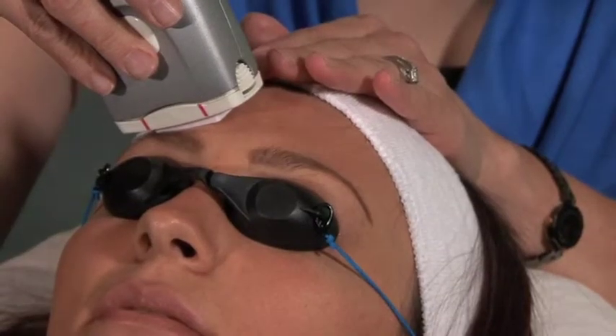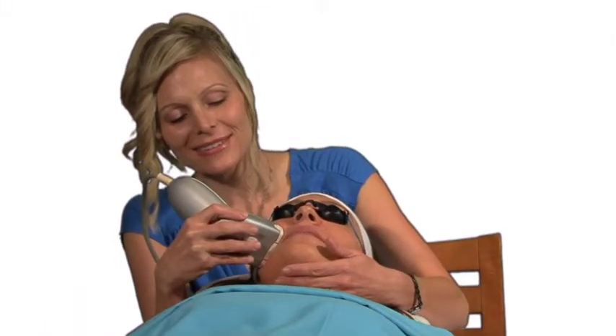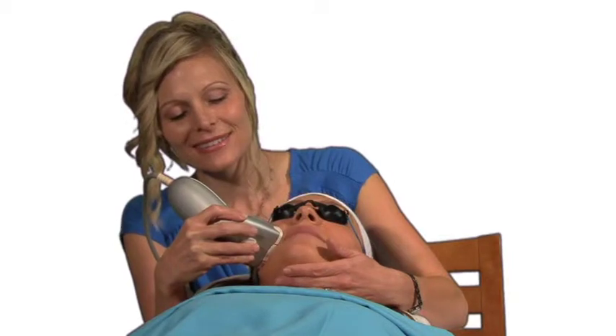It avoids the need for antibiotics or other Western medicines that are traditionally used to treat acne. The Clear Touch Light treatment is not uncomfortable — the patient will feel some heat, and although they're wearing goggles, they may see some flashing light.